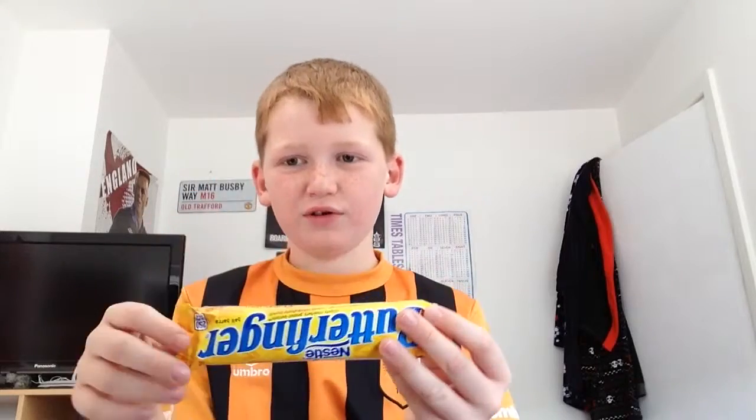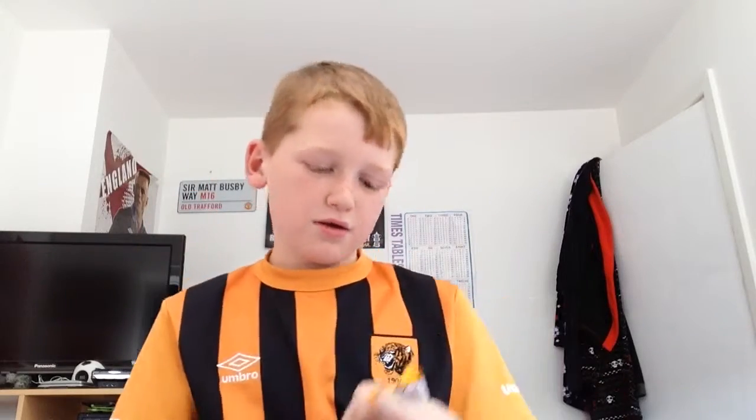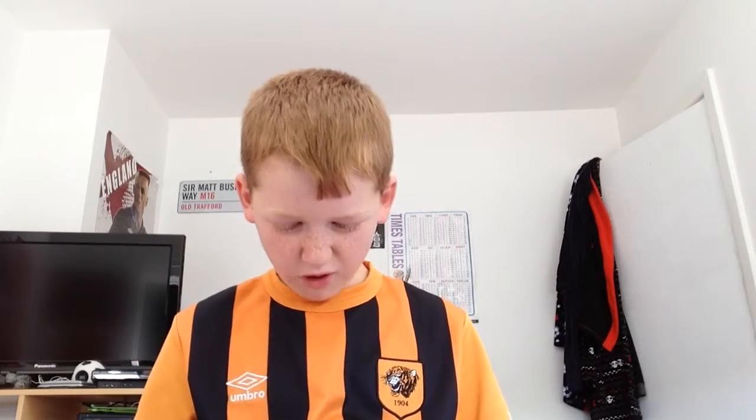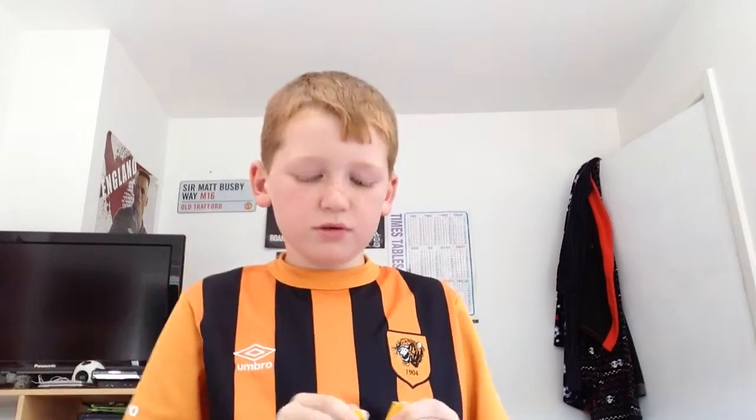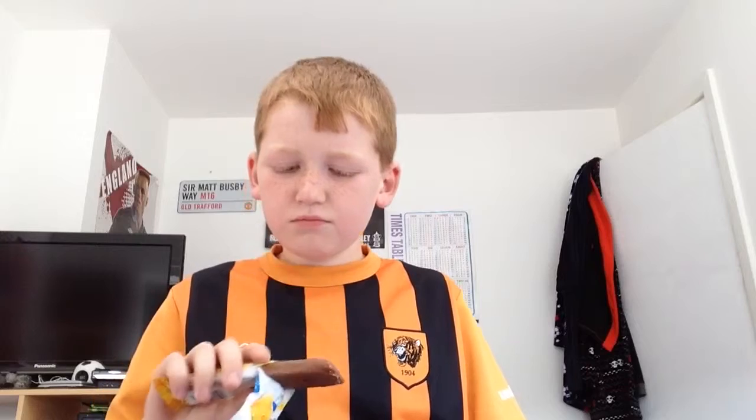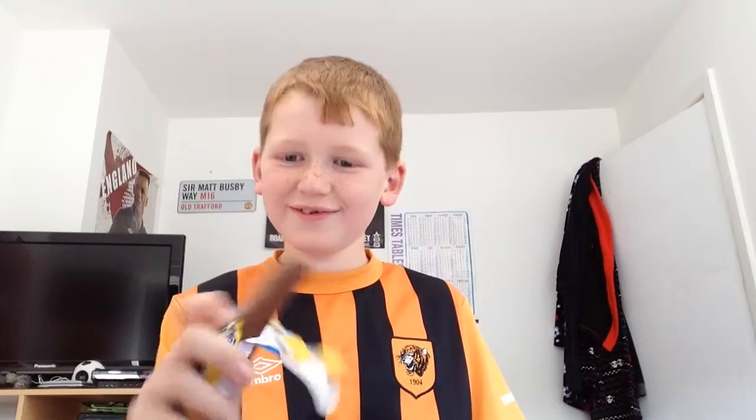The first one I'm going to try is called a Butterfinger. So I'm just going to try it - look at that. Let's take a bite then.